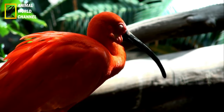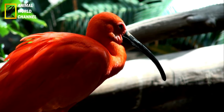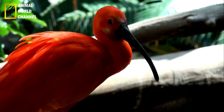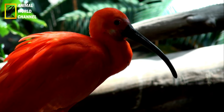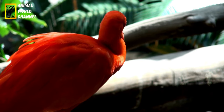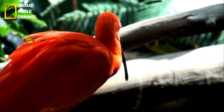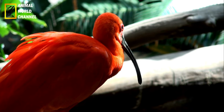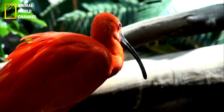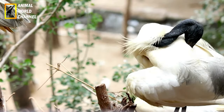La couleur du plumage des Ibis varie selon les espèces. Certaines espèces ont un plumage principalement blanc avec des touches de noir ou de gris sur les ailes ou la queue. D'autres espèces, comme l'Ibis rouge, Eudocimus rubé, ont un plumage entièrement rouge vif. Certains Ibis ont également des taches ou des motifs distinctifs sur le visage, le cou ou les ailes, qui peuvent varier du blanc au noir selon l'espèce.